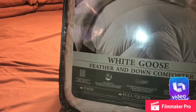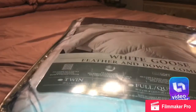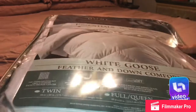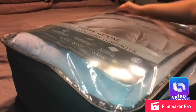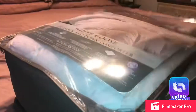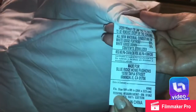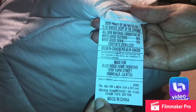I got this from Bed Bath & Beyond. It's a comforter from Kathy Ireland — a white goose feather and down comforter. This is the king size. It took about five days for shipping, and it was free shipping. I also used a $20 off coupon, which I think applies when you buy $80 or more.